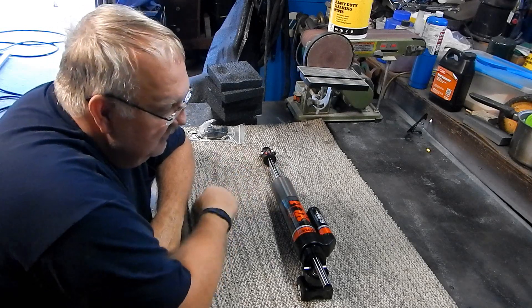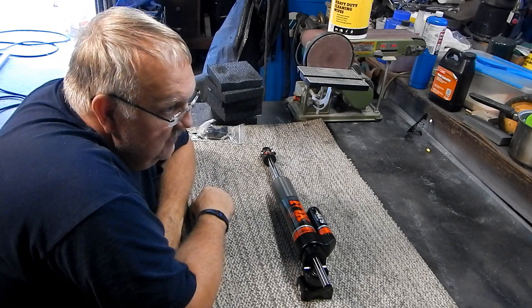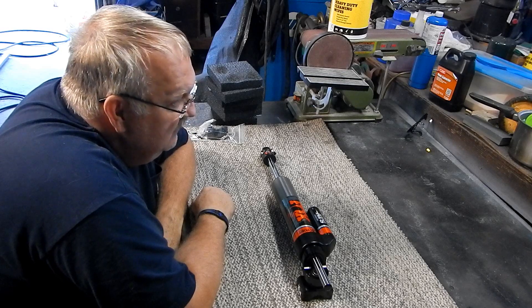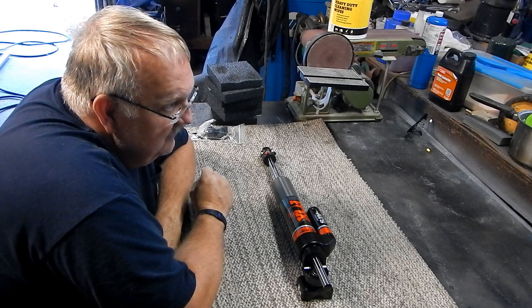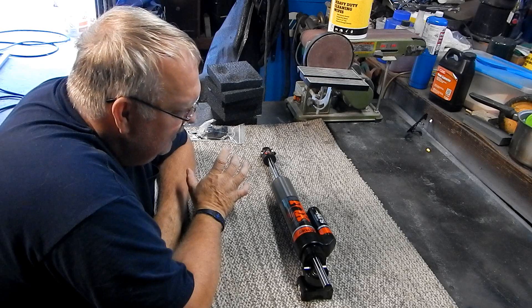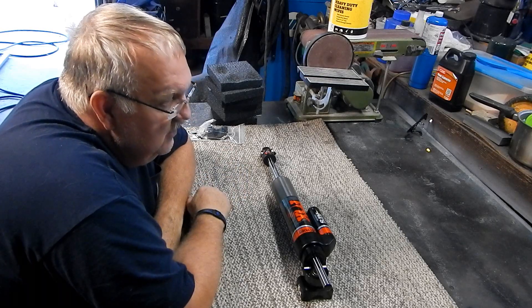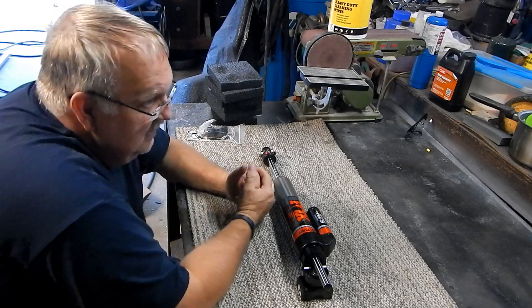I chose Fox because I am going to be going with the Carli 2.5 Backcountry 2.5-inch leveling system. That utilizes the Fox 2.0 and 2.5 shocks that are valved by Carli specifically for the Ford Super Duty.